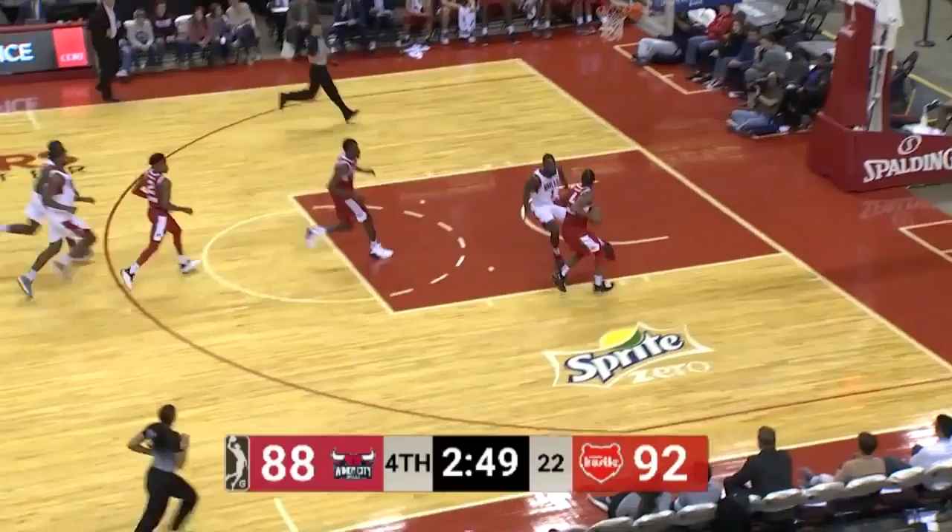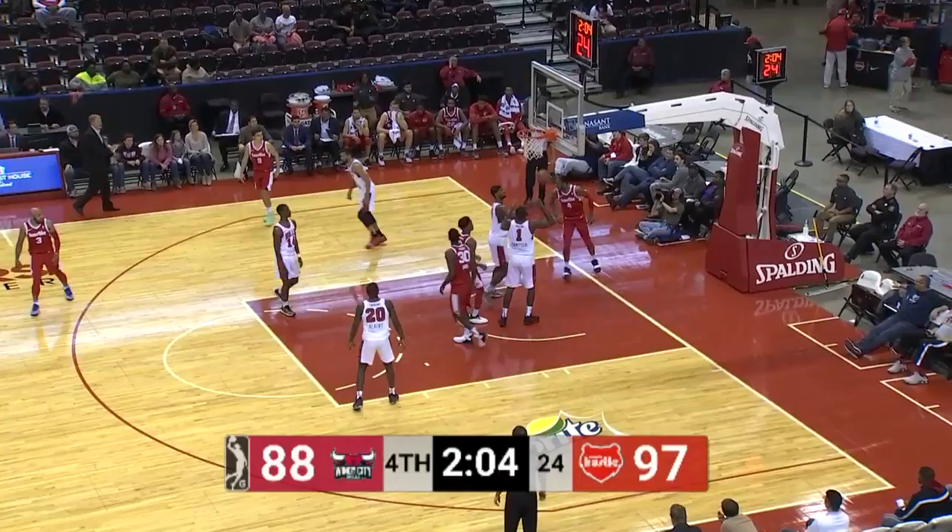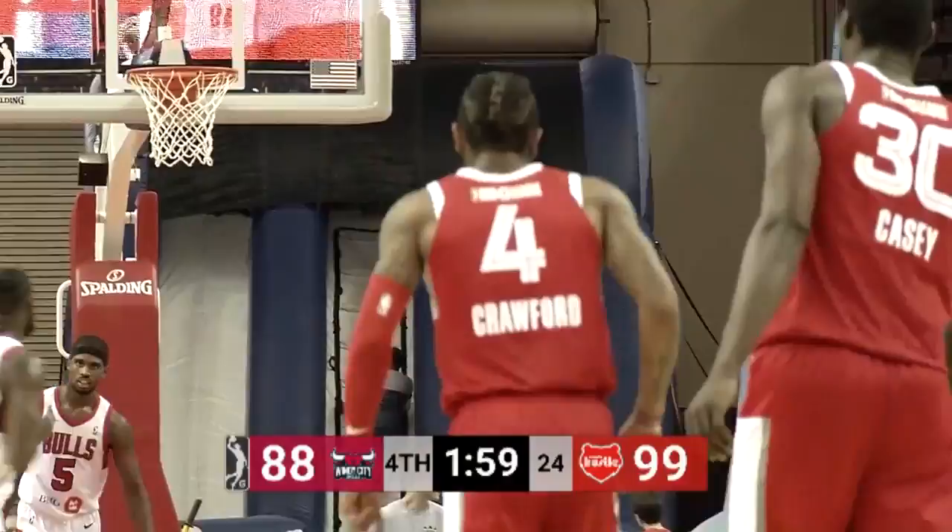Carter sends it ahead for Markel Crawford. A little short jumper and he gets the bounce, a whistle and a foul. Some big buckets here in the last couple of minutes — he's had three of them. Markel Crawford was holding the three in the air when that ball was halfway to the rim. Here's Crawford with the lob for Goodwin as they're putting this one away.